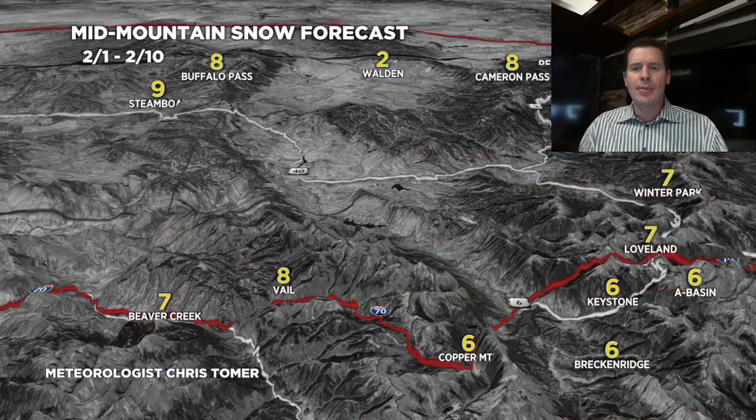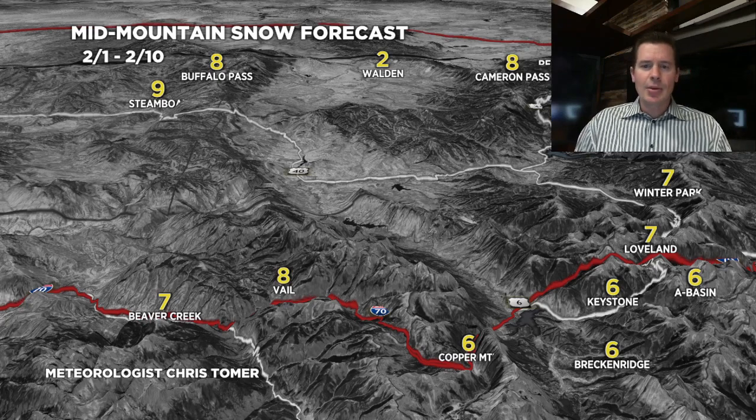Specialty map — Colorado, rest of today through February 10th, a grand total map. Anywhere from six to twelve inches along I-70 and north. You can see the numbers from the Continental Divide through Summit County and west.